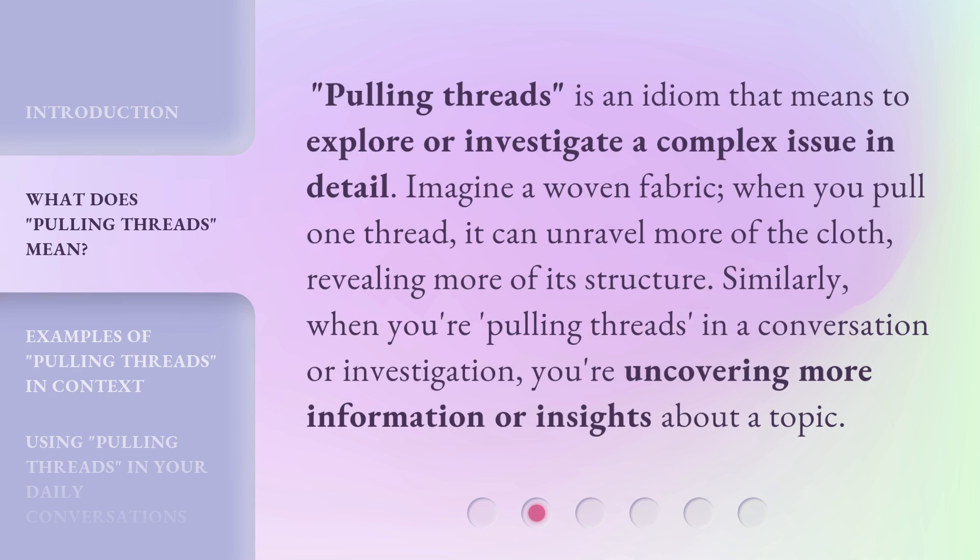Pulling Threads is an idiom that means to explore or investigate a complex issue in detail. Imagine a woven fabric. When you pull one thread, it can unravel more of the cloth, revealing more of its structure. Similarly, when you're pulling threads in a conversation or investigation, you're uncovering more information or insights about a topic.